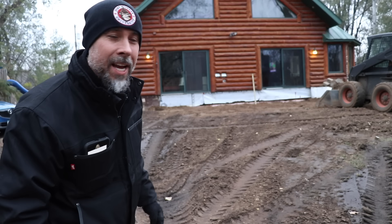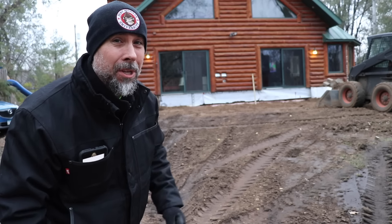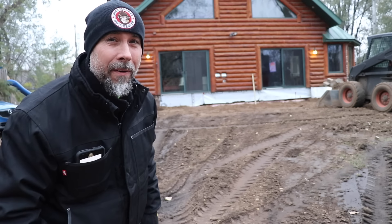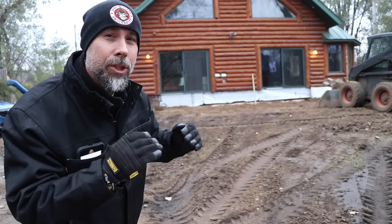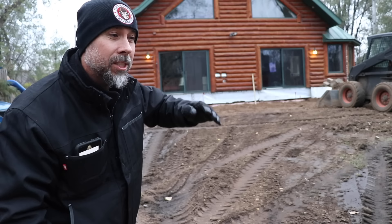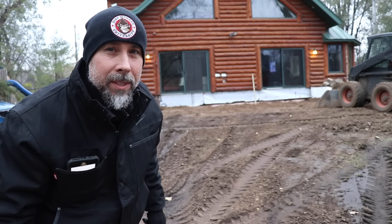When you look at this grade behind me, it looks like it has a nice taper running away from the house, but actually it's the reverse — the grade runs into the house. Looks can be very deceiving, which is why we're using a laser to establish grades. If you don't have a laser, you can use a level and an eight-foot board: pitch the board the way you want it, put the level on it, make sure it's flowing the right way.